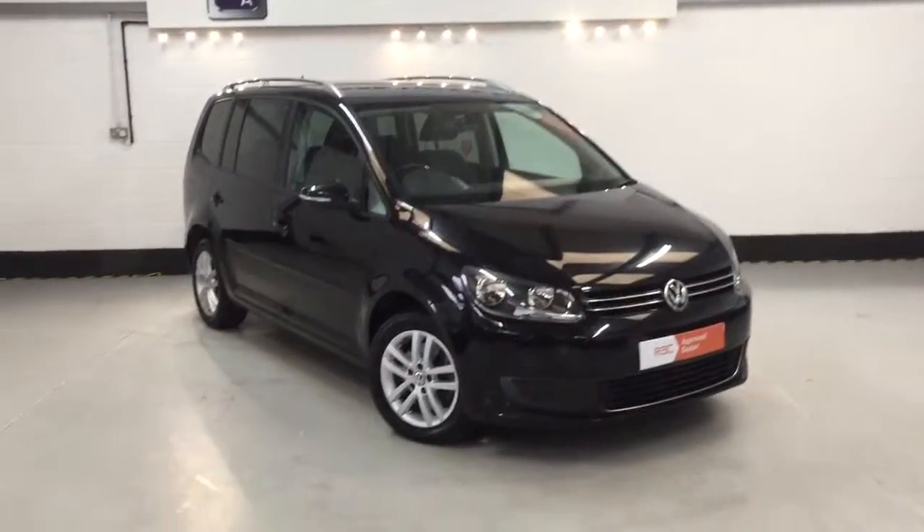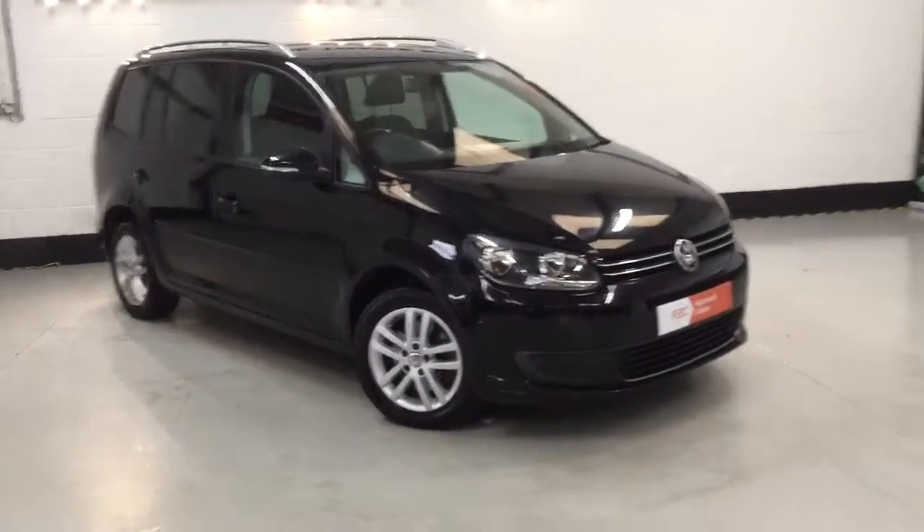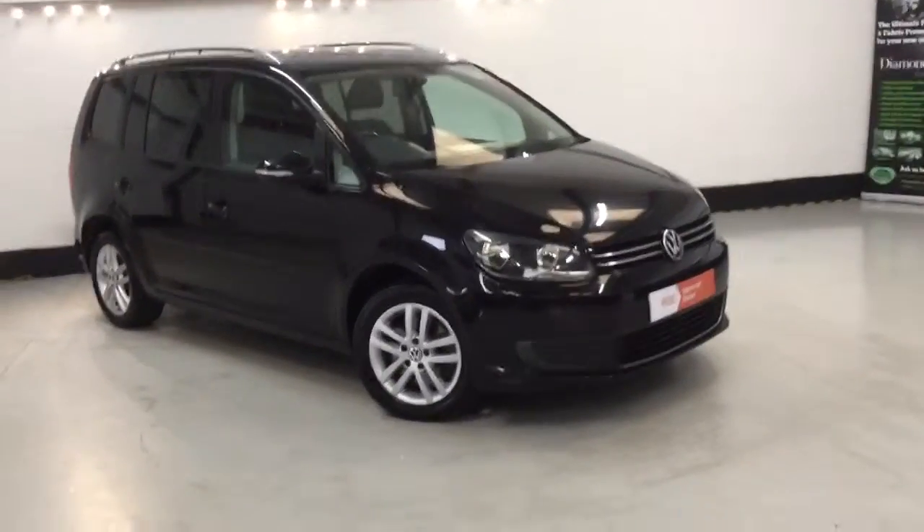Welcome to Chase Trade Autos. Here we have a beautiful Volkswagen Touran seven-seater. This is the SE — it's got front and rear parking sensors.